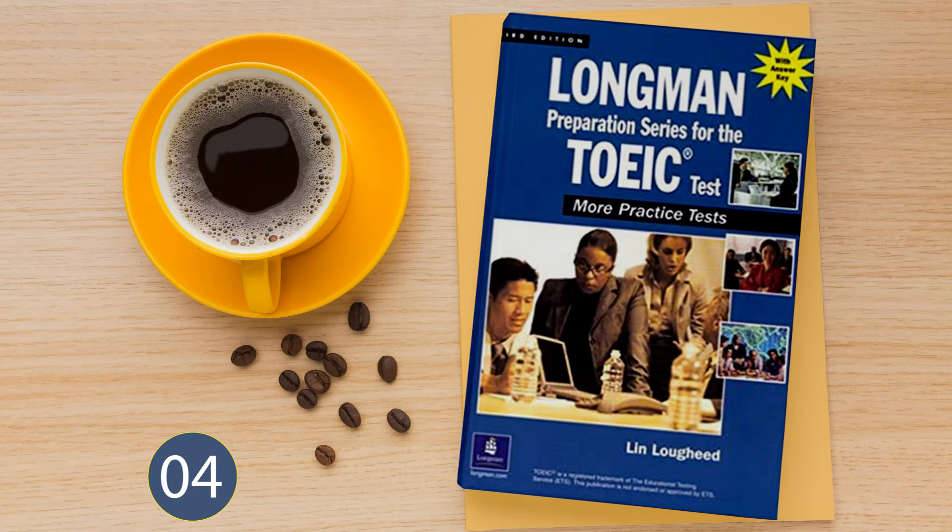Number 20. Look at the picture marked number 20 in your test book. A: The shelves are empty. B: The closet is full of shoes. C: The athlete is on the track. D: The shoes are on the shelves.